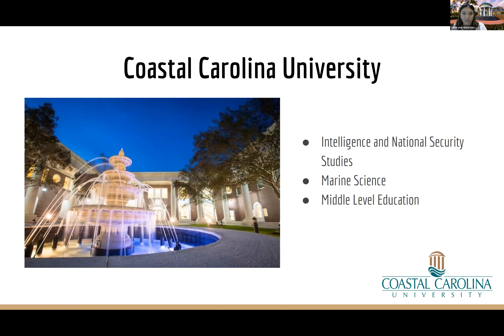Intelligence and national security has really grown and stood out. It's not a spy school or police academy — it focuses on the behind-the-scenes work: data analysis, cyber analysis, and preparing students for careers with the FBI, CIA, or in cyber terrorism. If you're applying to Coastal and want to major in intelligence and national security or marine science, there are prerequisites to enter the program. To qualify for the ACM, you must be a full major, so you need to meet those prerequisites before applying through the state of Virginia.